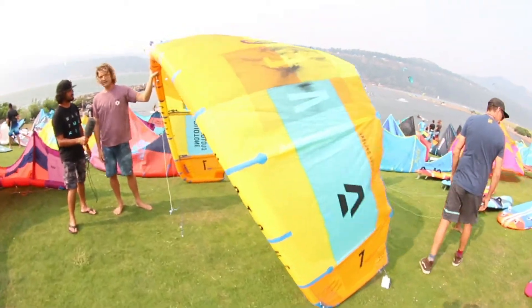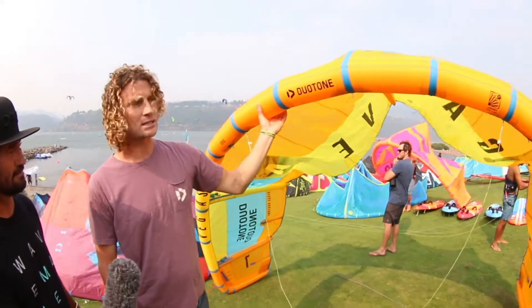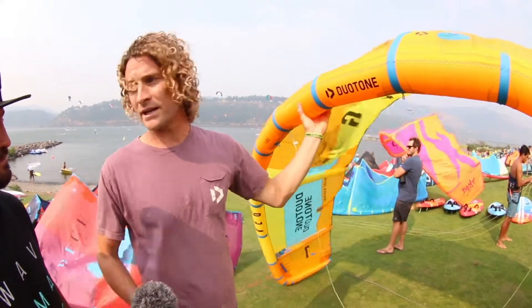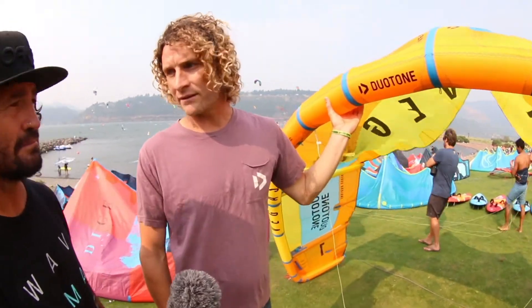Not a lot of changes from last year in the Vegas — the team riders were really happy with it. Ralph, who designs this kite in Germany, spends a lot of time testing with the team down in Cape Town. Guys like Aaron Hadlow, Craig Cunningham — the guys just love this kite for the style of riding that they do.